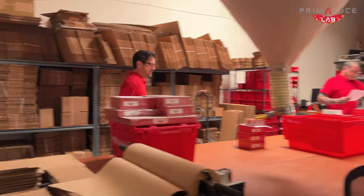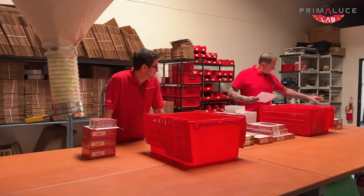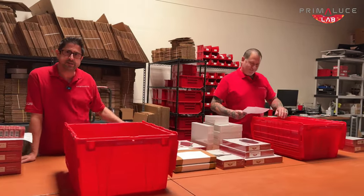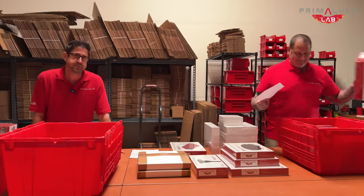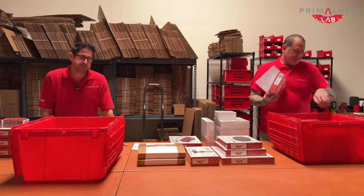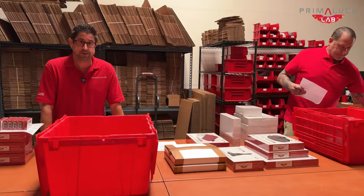Welcome! Tell me more about Prima Luce Lab North America. Well, we just hired Clark here as our new shipping manager for getting all those wonderful products from Italy to the US as quickly and efficiently as possible so we can get them to our customers! That's wonderful!